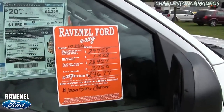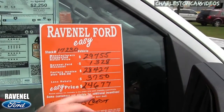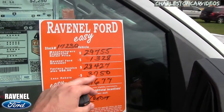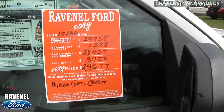Check out this orange window sticker — that's one of a kind. All new trucks at Ravenel Ford are priced at $98 over factory invoice. So it's $29,755 MSRP, Ravenel Ford discount brings it to $28,427. Add a rebate of $3,750 and the easy price is $24,677. There's also an additional $1,000 rebate if you finance with Ford Motor Credit.